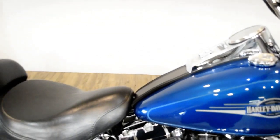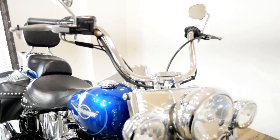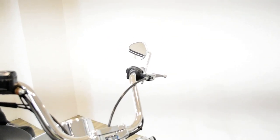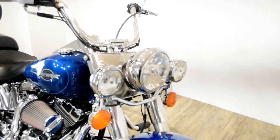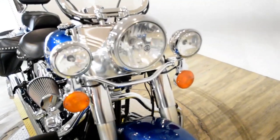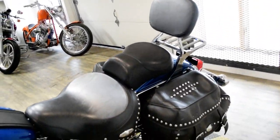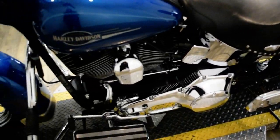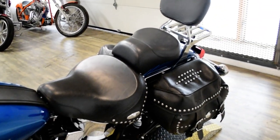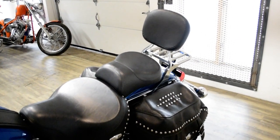Give us a call at 847-526-0500, or you can come check this bike out in person. We are located 45 minutes north of Chicago, and our address is 315 North Rand Road in Wakanda, Illinois. This bike has been serviced and safety inspected and is ready for the road.